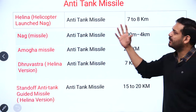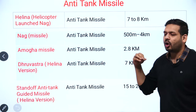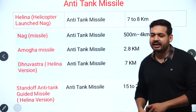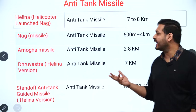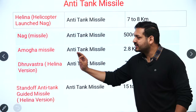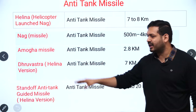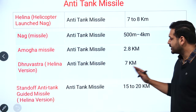Anti-tank missiles: HELINA is a helicopter-launched version of the NAG missile — it is an anti-tank missile with an operational range of 7–8 km. The NAG missile itself is an anti-tank missile with a range of 500 m to 4 km. The AMOGHA missile has an operational range of 2.8 km. HELINA is the updated version of the NAG, with a range of 7 km.